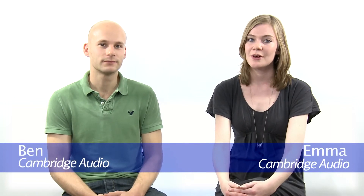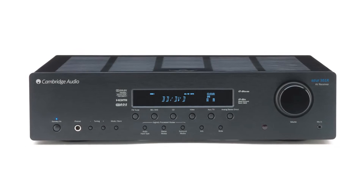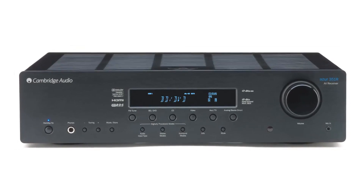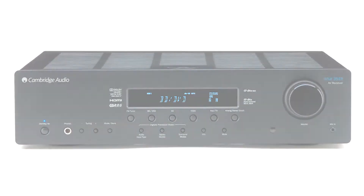Hi, I'm Emma and I'm here with Ben at Cambridge Audio to talk about the Azur 351R. It's our new 5.1 AV receiver and delivers superb quality surround sound, plus stunning audiophile stereo for brilliant music reproduction, all at amazing value.